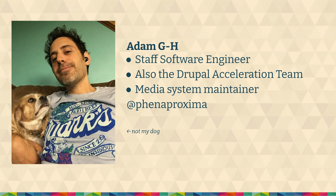My name's Adam. I'm also on the Drupal acceleration team at Acquia. I maintain the media system and a bunch of other core stuff. Staff software engineer at Penaproxima at Drupal.org.